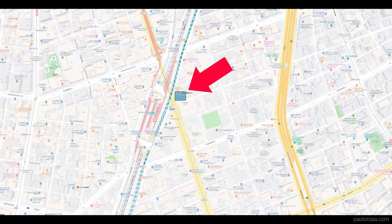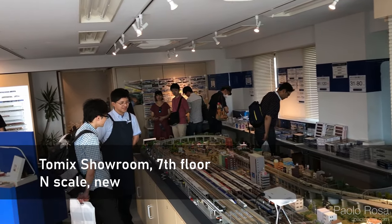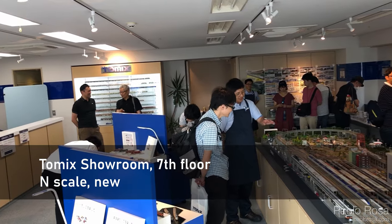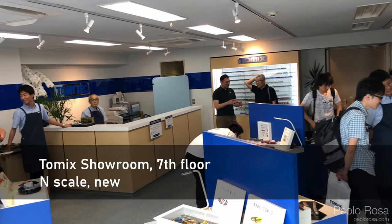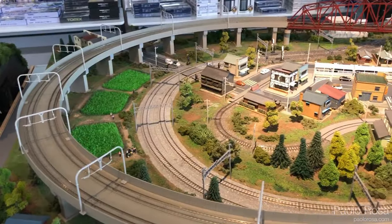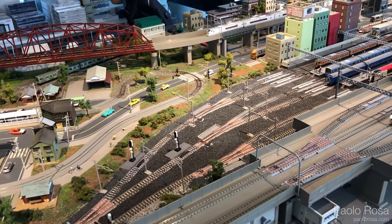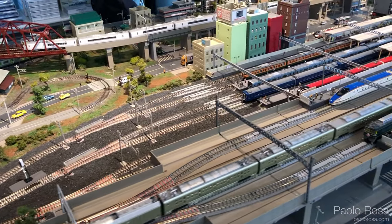The last place I'm showing you is the Tomix showroom, right next to Kanda station. It's just a big room on the seventh floor of a building with a very nice layout and a display of their latest models. Nothing too crazy, but it's worth coming here since it's a 10-minute walk from Akihabara. The models on sale though are very limited.